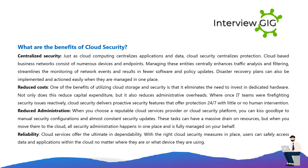Reduced costs: one of the benefits of utilizing cloud storage and security is that it eliminates the need to invest in dedicated hardware. Not only does this reduce capital expenditure, but it also reduces administrative overheads. Where once IT teams were firefighting security issues reactively, cloud security delivers proactive security features that offer protection 24/7 with little or no human intervention.